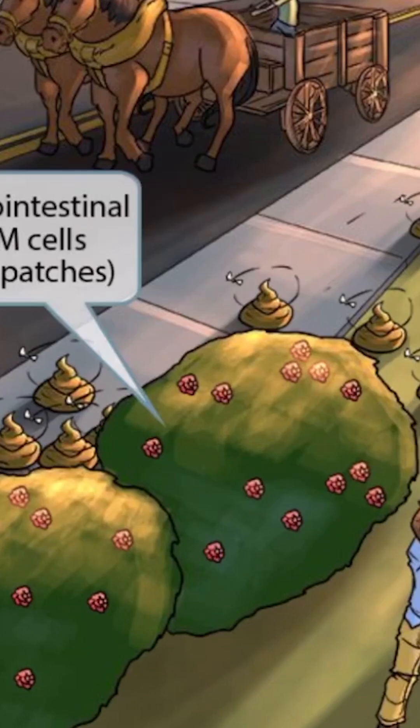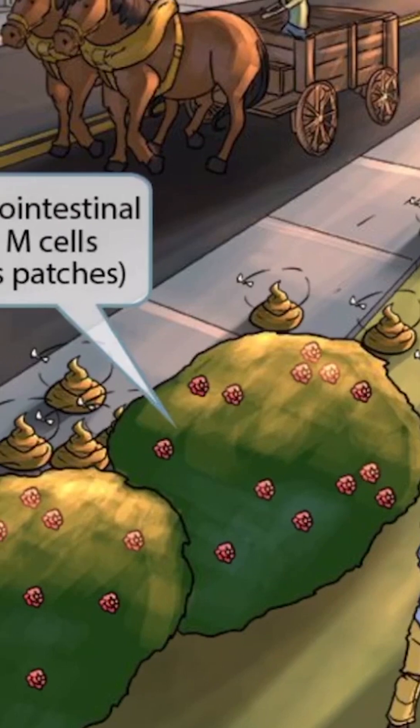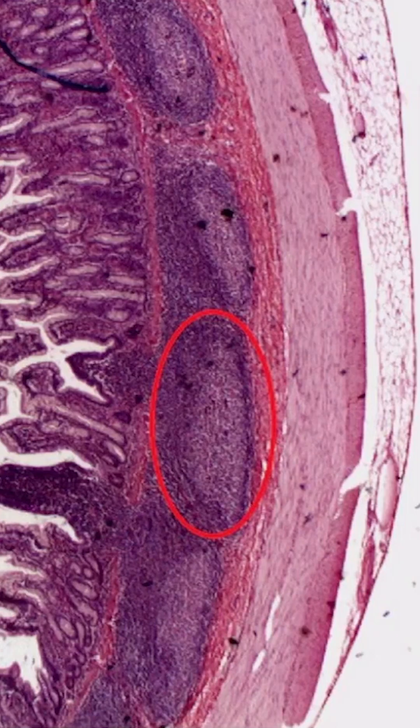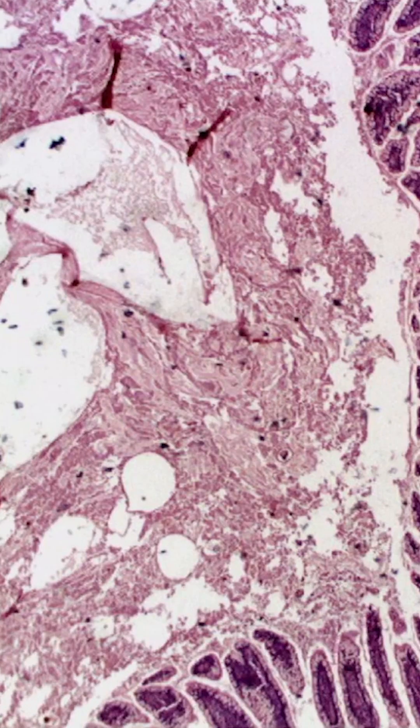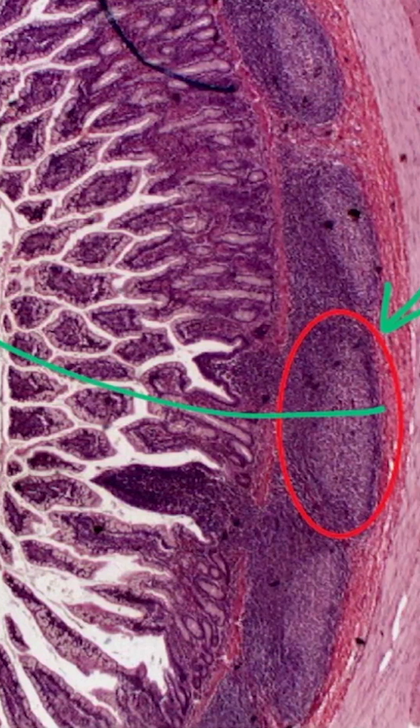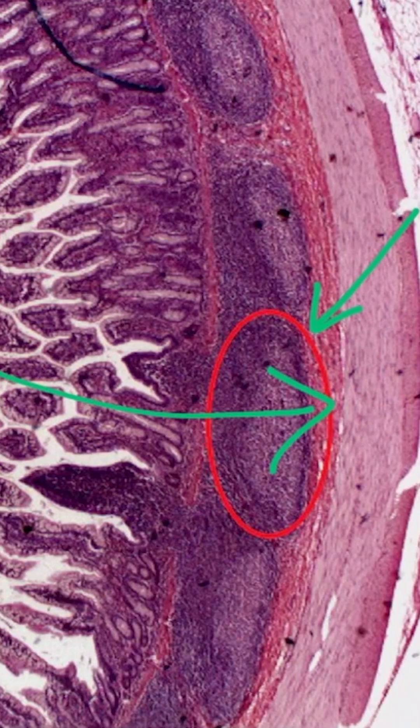Also notice that we've included several raspberry patches towards the front of the image. Just like in our Salmonella video, these are here to help you remember that Shigella invades the gastrointestinal tract through M-cells, which are found in Peyer's patches. This is an image of Peyer's patches seen from a cross-section of the ileum — the highlighted red circle is a Peyer's patch. So Shigella goes from the lumen into the intestinal tissue by gaining access through M-cells.